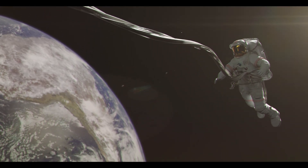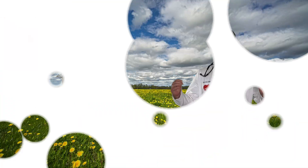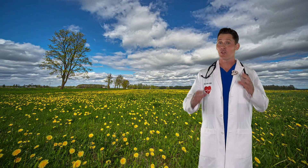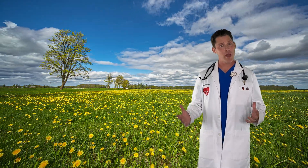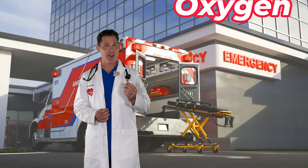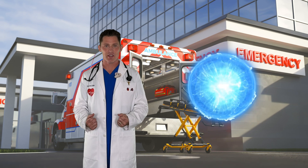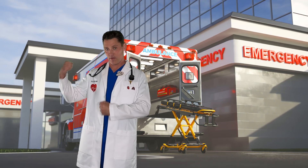Astronauts need tanks or tubes for air because there's no air in space. Back here on Earth, we know that air is all around us and we breathe that air. Why do we do it? Well, air has oxygen and our bodies use oxygen to make energy, so we can do things like flex our muscles.